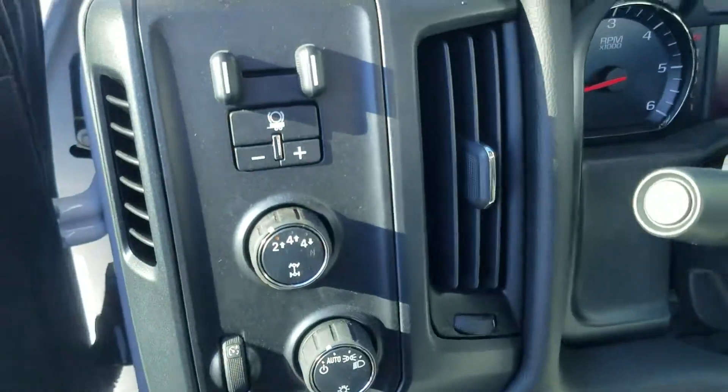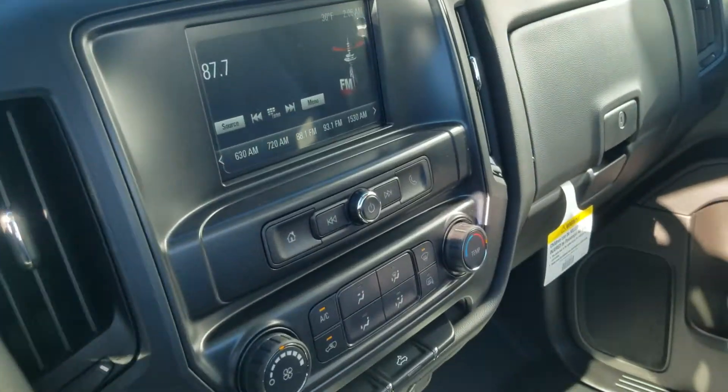This is the last gas job service body that I have here on my lot. It's a 2019 — give me a look at the inside here.